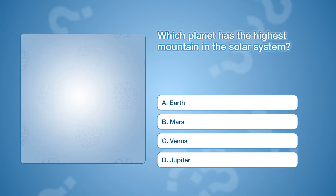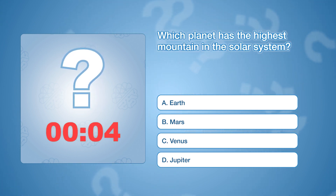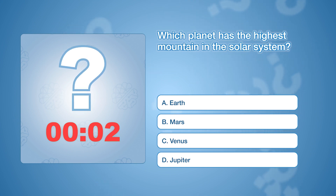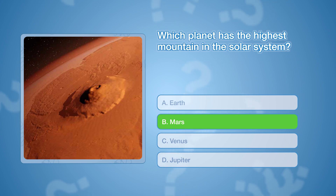Which planet has the highest mountain in the solar system? The correct answer is B, Mars. Olympus Mons on Mars is the tallest mountain in the solar system, standing at approximately 69,841 feet tall.